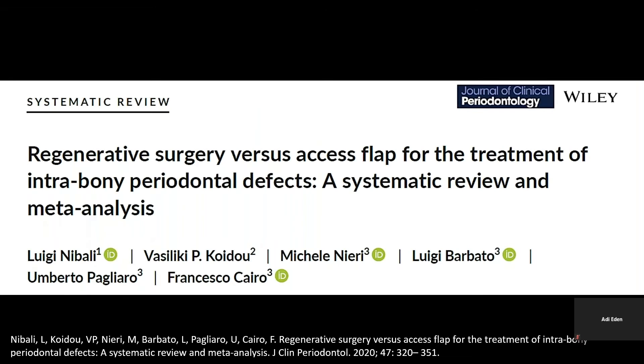I will start with our review of Nibali's systematic review of regenerative surgery versus access flap for the treatment of inter-bony periodontal defects — a systematic review and meta-analysis.